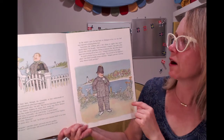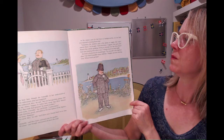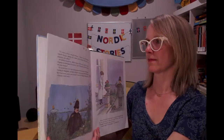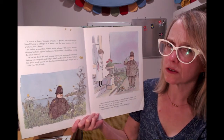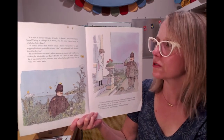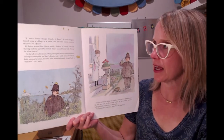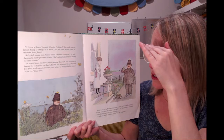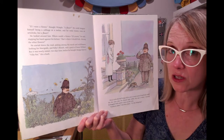He tried to decide how he should begin. The constable always told himself: put yourself in the fugitive's place — imagine you were running away, where would you hide? If I were a flower, thought Wimple. He could imagine himself a cabbage, or a melon, and for some reason even an artichoke, but a flower? He looked around. "Where would a flower... Of course," he said, slapping his hand against his helmet. "That's where I should hide — amongst the other flowers." He stared down the road, poking among the weeds and the wildflowers, looking for marigolds, baby's breath, and a patch of sweet William.